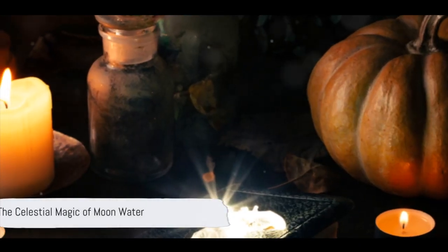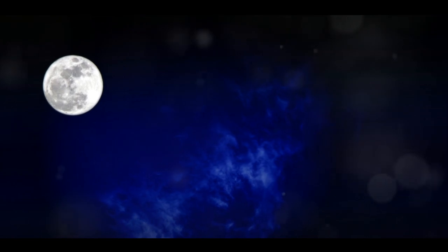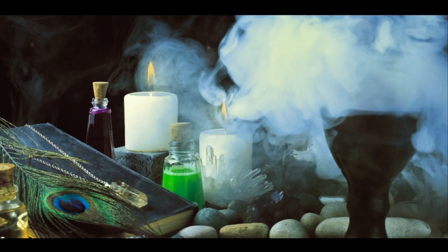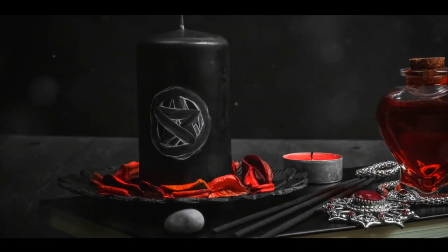Our third stop on this journey introduces us to the celestial magic of moon water. On a clear night under a full moon, place your cauldron under the open sky to collect moonlight-infused water. This moon water can be used in a plethora of spells, potions and rituals, making it a potent tool in any witch's arsenal.